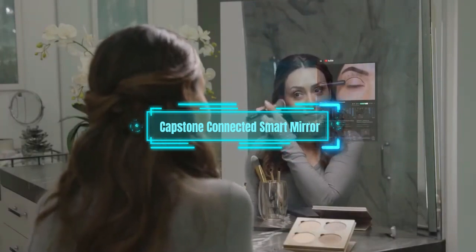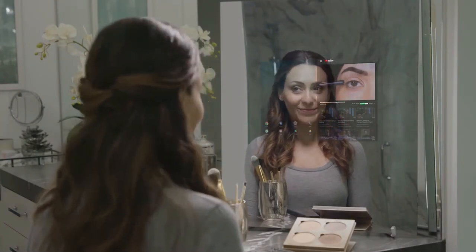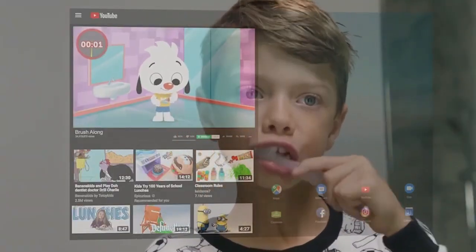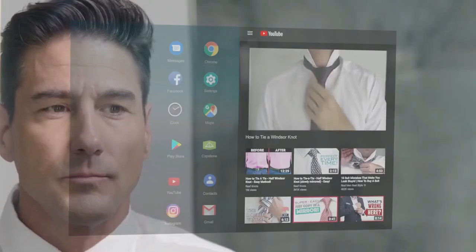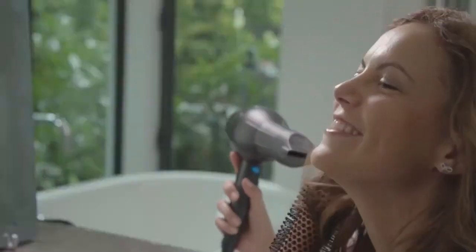Capstone Connected Smart Mirror. Imagine a mirror that does more than just reflect your image — a mirror that can talk to you, play music, show you the news, and even control your smart devices. That's what this amazing smart mirror can do. It was unveiled at the CES Electronics Show, and now you can have it in your own home.